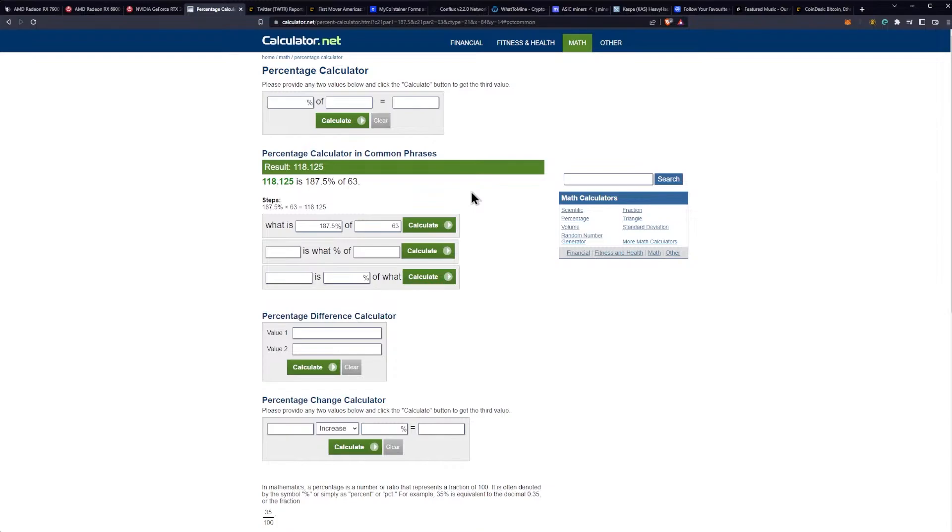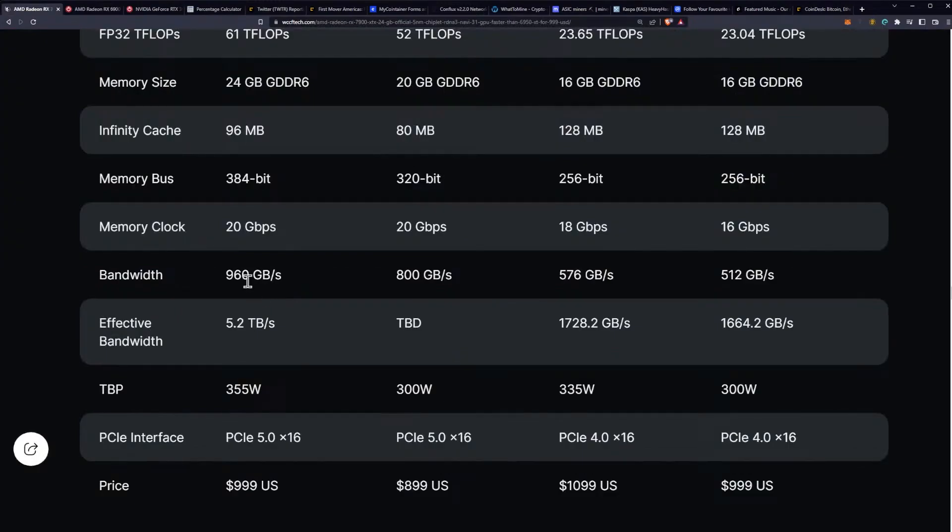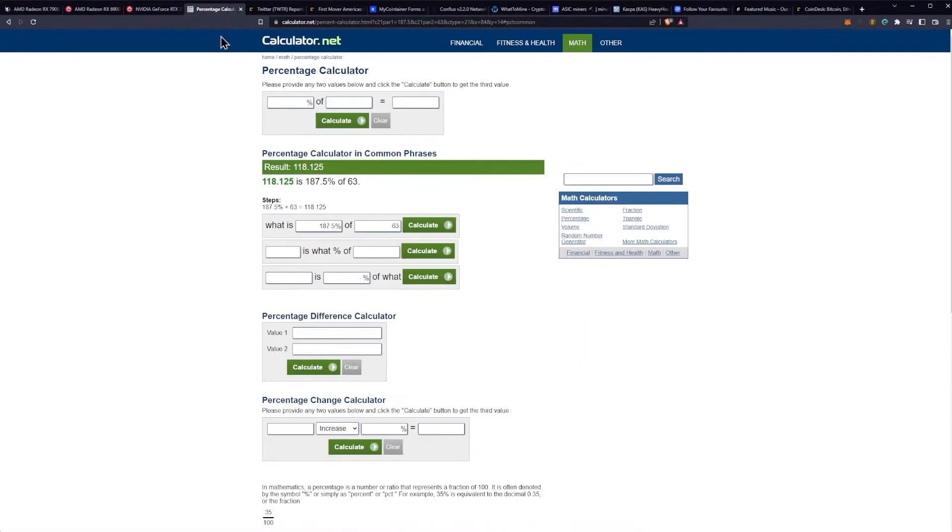That is really impressive — we are talking about 3090, 3090 Ti, and 4090-level hash rate performance on ETHash. For the 7900 XT, 800 gigabytes per second is 156% of 512, so 156.25% of 63 megahash gives us approximately 98 megahash per second. So we're looking at 120 megahash per second on the 7900 XTX and 98 to 100 megahash per second on the 7900 XT, right out of the box.